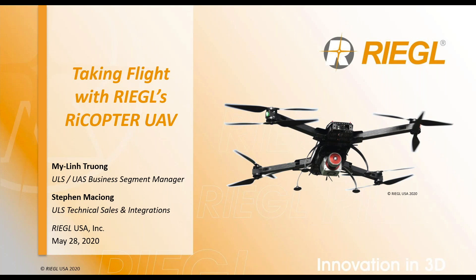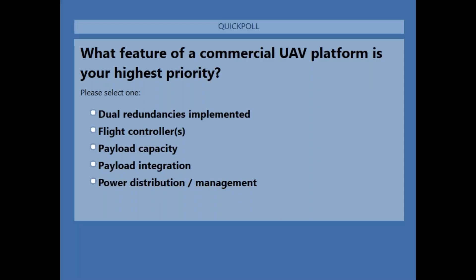Good afternoon, everyone. Thank you for your time today. We'll get started in just a few moments, but in the meantime, I'm curious to know what feature of a commercial UAV platform is your highest priority?